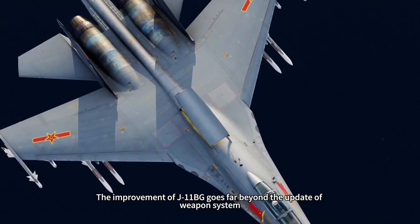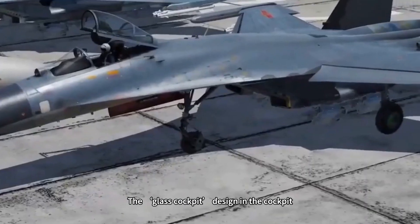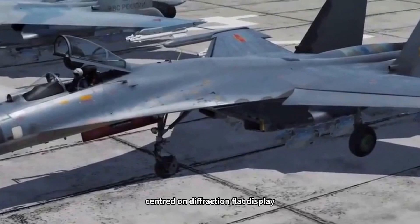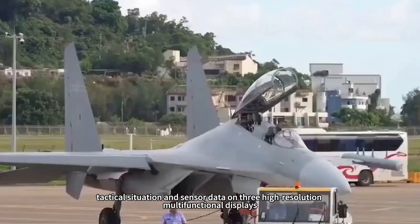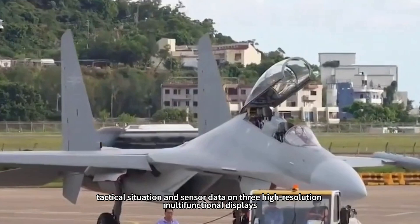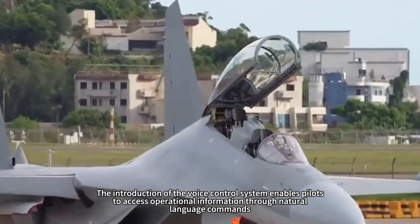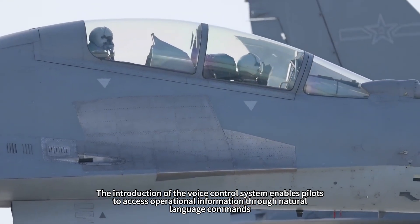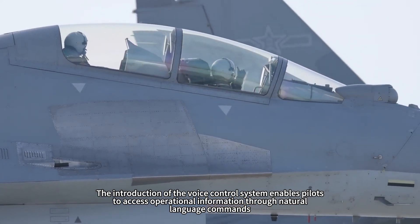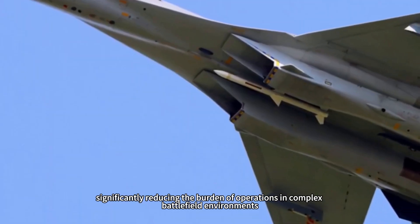The improvement of the J-11BG goes far beyond the update of the weapon system. The glass cockpit, centered on a diffraction flat display, integrates flight information, tactical situation, and sensor data on three high-resolution multifunctional displays. The introduction of a voice control system enables pilots to access operational information through natural language commands, significantly reducing the burden of operations in complex battlefield environments.